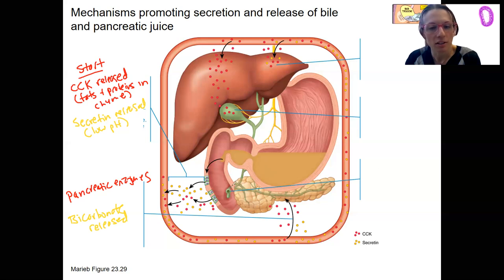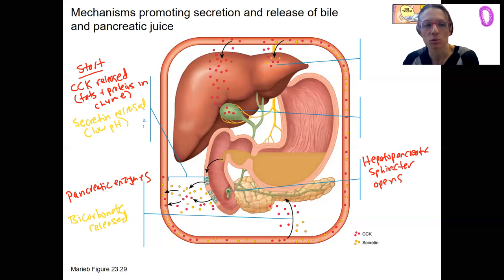Here is our duct coming into the small intestine. To get that to open, we've got the hepatopancreatic sphincter — and CCK triggers this to open. So now bile juice and pancreatic juice can enter the duodenum, which is super convenient.